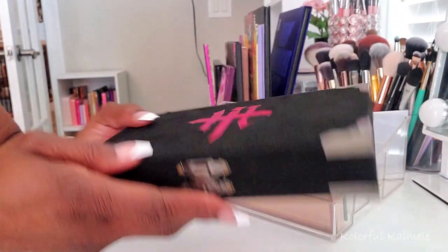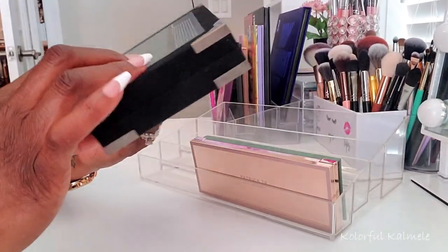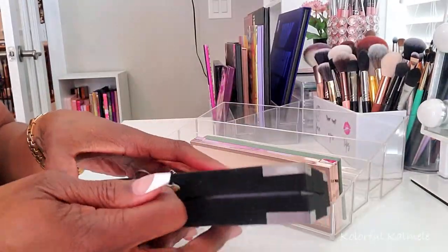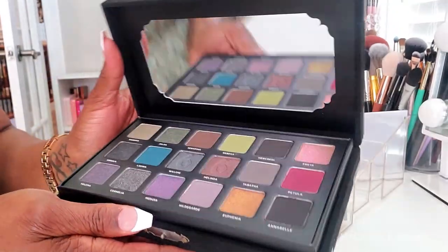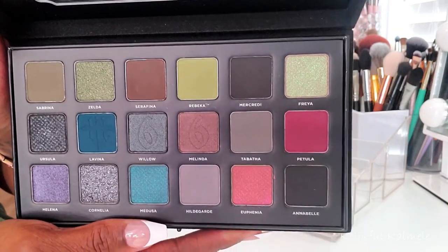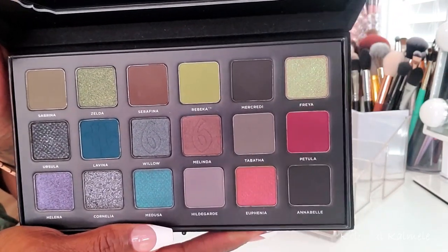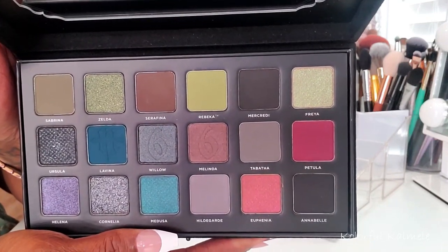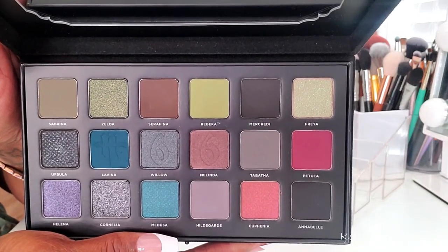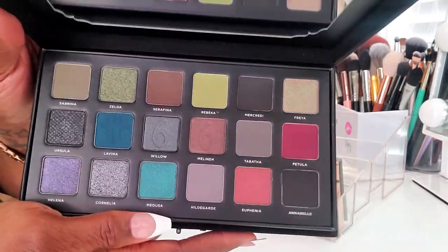This palette I went back and forth on whether to purchase it — I didn't know if it was some type of demonic palette because I don't know what 669 means. But I went ahead and grabbed it. This palette has been out for quite a while. Very beautiful, grungy, smoky colors. I can't believe I haven't used this yet. I actually purchased this right before I moved — earlier this year I bought it from Beauty Bay, and I think I got it on sale.